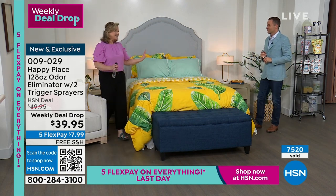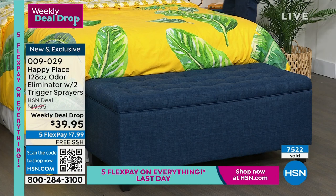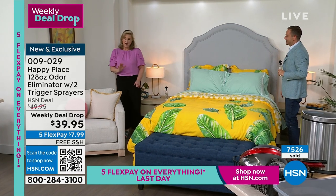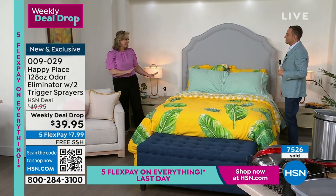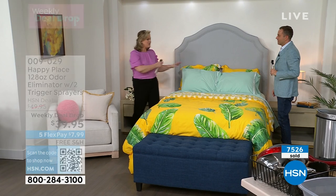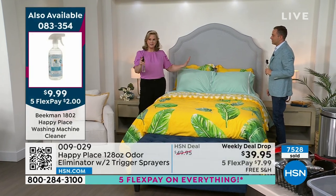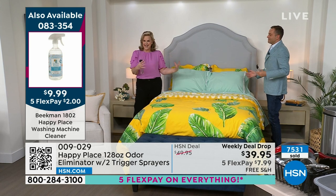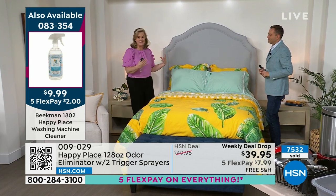This is what I do every single night. If you come to my home, I have a bottle right beside my bed, right beside my Beekman skincare. When I go in at night I give it two sprays — it is this calming, gorgeous scent odor eliminator with the lavender.